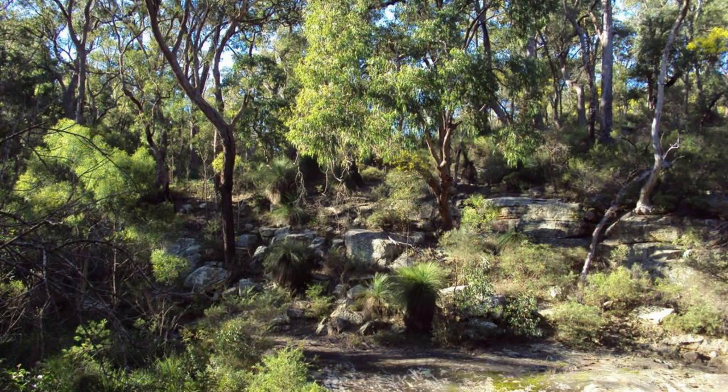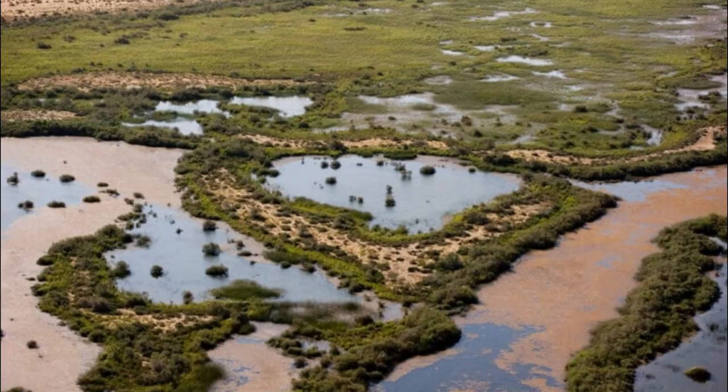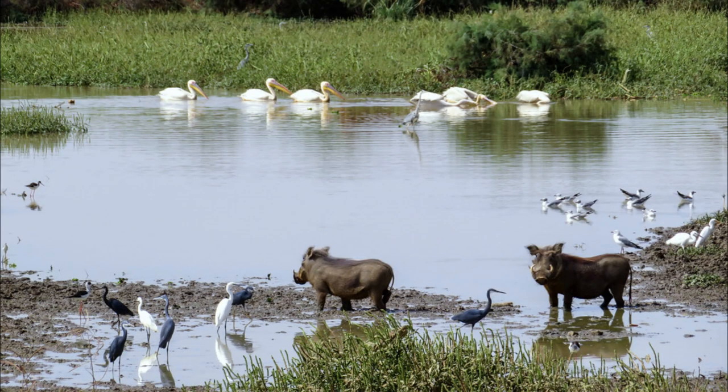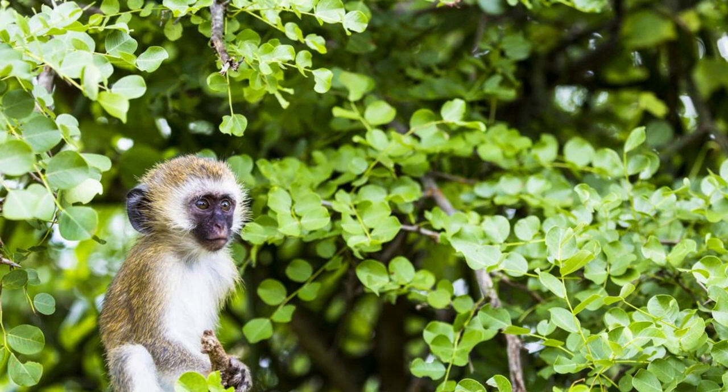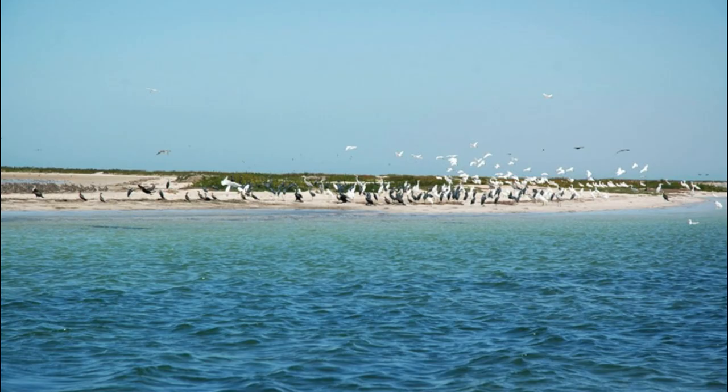Discover the natural beauty and biodiversity of Park National du Déoling, a protected area located at the mouth of the Senegal River Delta. Explore a variety of habitats, including mangrove forests, salt marshes, and freshwater ponds, which provide habitat for a diverse array of plant and animal species. Encounter wildlife such as monkeys, antelopes, and migratory birds as you explore the park's network of trails and waterways. Park National du Déoling is a haven for nature lovers and a vital sanctuary for wildlife in the Senegal River Delta.